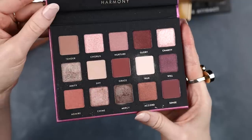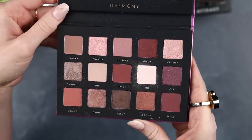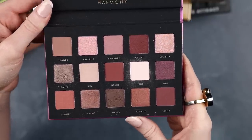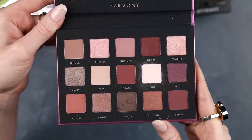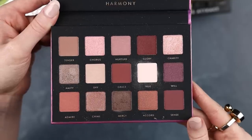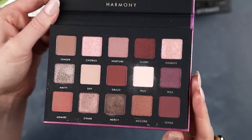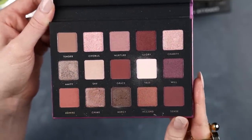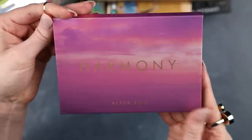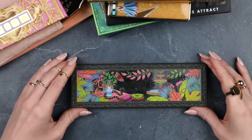The Alter Ego Harmony palette — it's their newest palette, and their formula is decent. Very inexpensive, a good option if you want to play around with a color scheme without committing to something high-end. But I definitely don't need to keep this. I've used a couple of shades because I wore it in a video, and it's in good enough shape that I can easily give this one away to a friend.